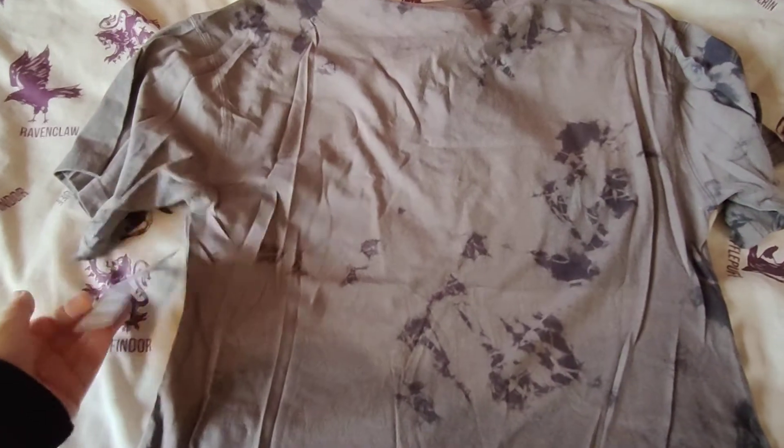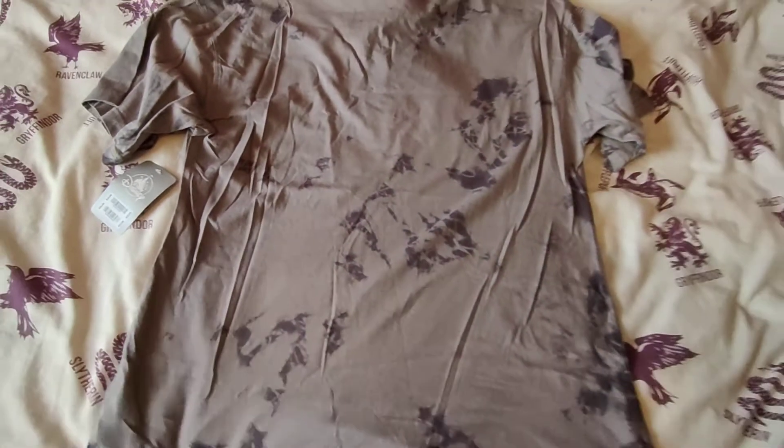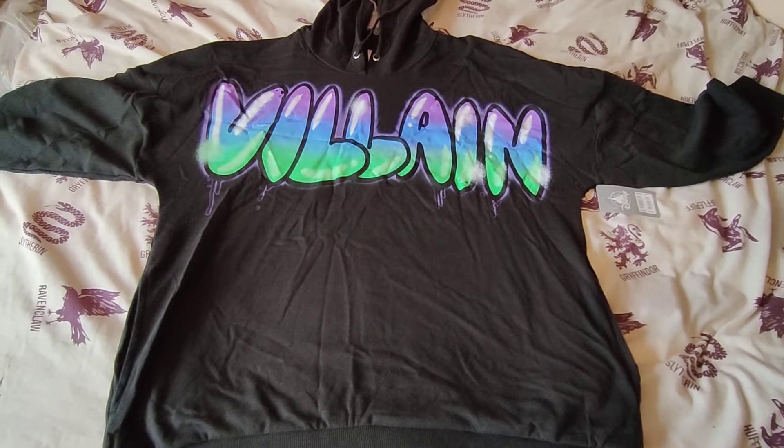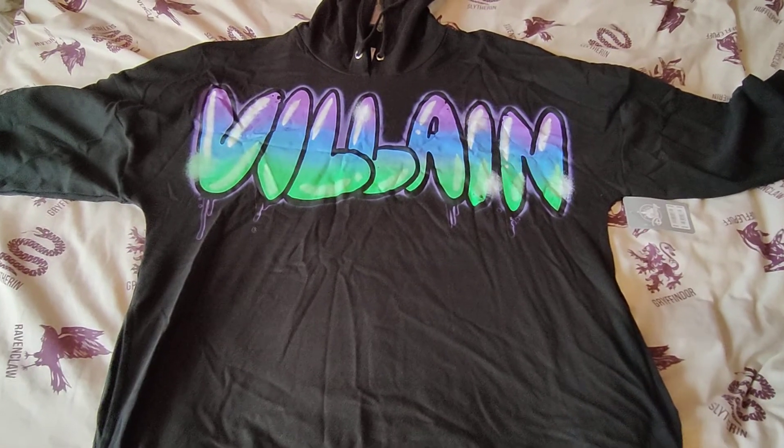It's just plain on the back, so all the detail is on the front. It was £26. It's still quite lovely even though it's not my favourite villain.